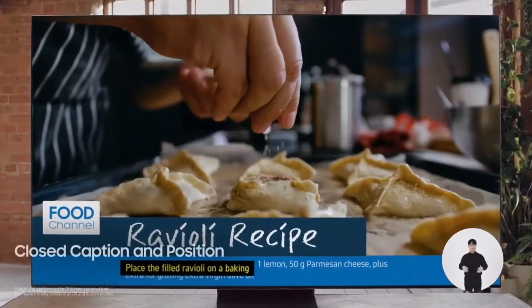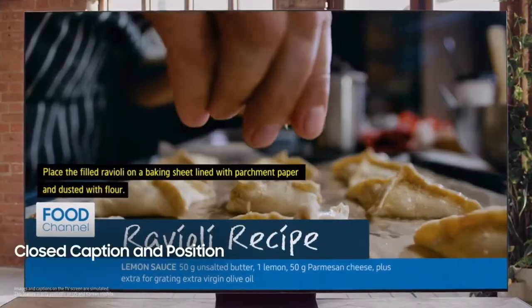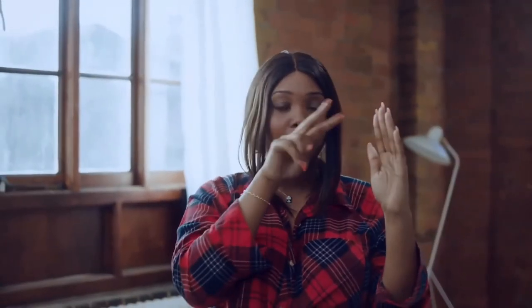Separate the captions so they don't cover the text of the video. Finally, you can move the captions below the image, which means you can see what's going on on the screen, and the text is large as well, so that's perfect.